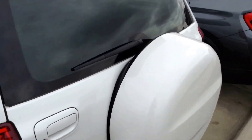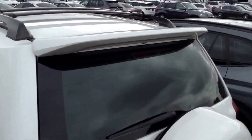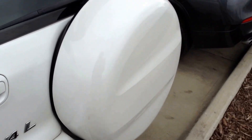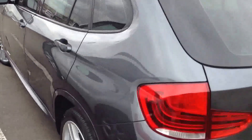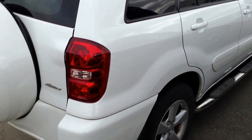I do not have the key to this, so I cannot open it up. A nice little spoiler on the back, and the bumper is in good shape.